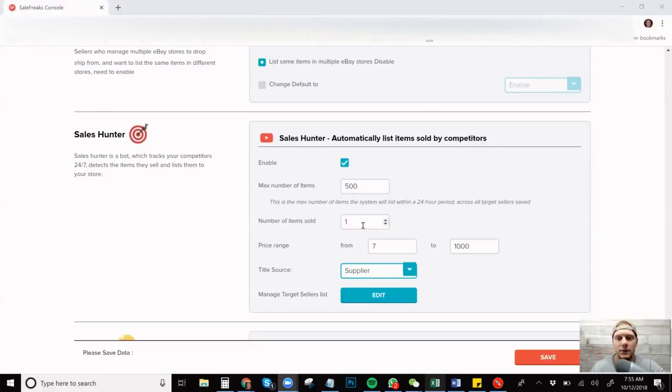There's also a price range, which I think is pretty cool because I don't want to list a lot of low-priced items — it's a waste. So I set seven to a thousand dollars. I don't think anything will go over a thousand; I just really don't want anything under seven. And then you can change your title source to either supplier or target seller — that's either using the Amazon title or the title from the seller you're copying. I don't always recommend the target seller's title because they could have a misrepresentation, and with the new returns issue where you get a 4% extra value fee if your returns are too high, I don't really want to risk it.